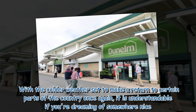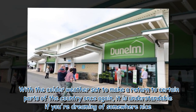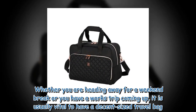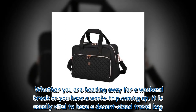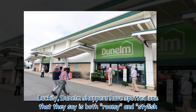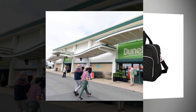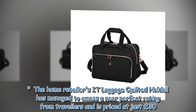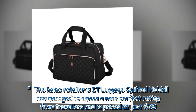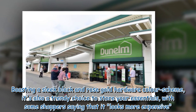With the colder weather set to make a return to certain parts of the country, it is understandable if you're dreaming of somewhere nice. Whether you are heading away for a weekend break or you have a work trip coming up, it is usually vital to have a decent size travel bag. Luckily, Dunelm shoppers have spotted one that they say is both roomy and stylish. The home retailer's IT Luggage quilted hold all has managed to amass a near-perfect rating from travelers and is priced at just £30.